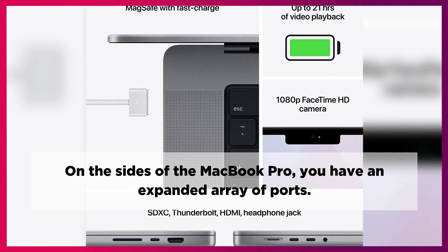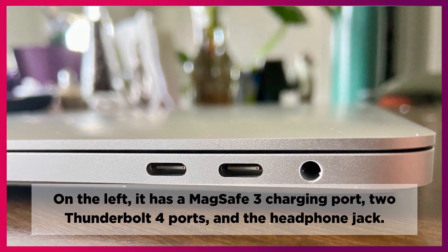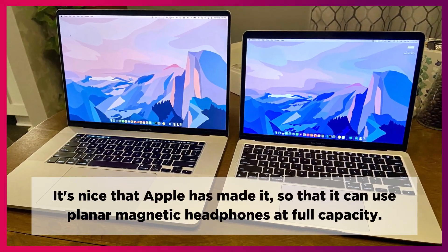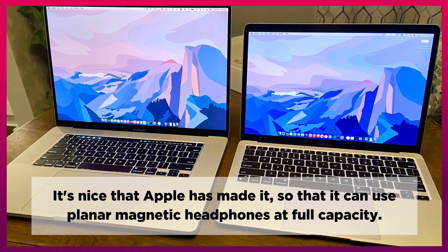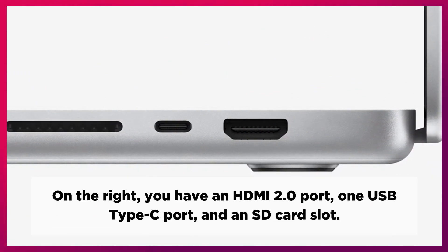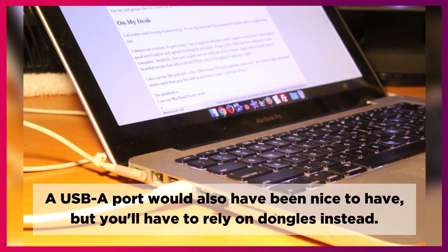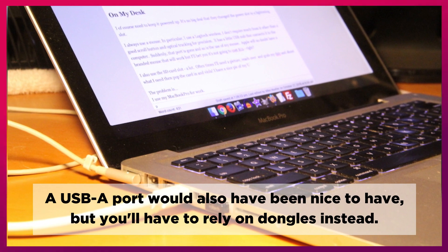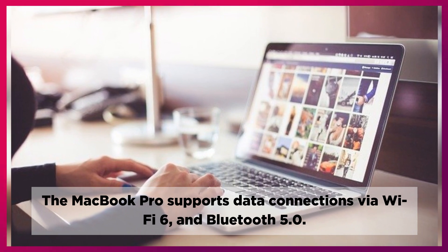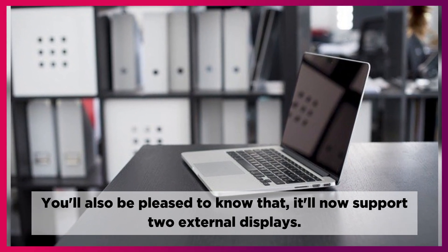On the sides of the MacBook Pro, you have an expanded array of ports. On the left, it has a MagSafe 3 charging port, two Thunderbolt 4 ports, and a headphone jack. Apple has made it so that it can use plainer magnetic headphones at full capacity. On the right, you have an HDMI 2.0 port, one USB Type-C port, and an SD card slot. A USB-A port would also have been nice, but you'll have to rely on dongles instead. The MacBook Pro supports data connections via Wi-Fi 6 and Bluetooth 5.0, and it now supports two external displays.